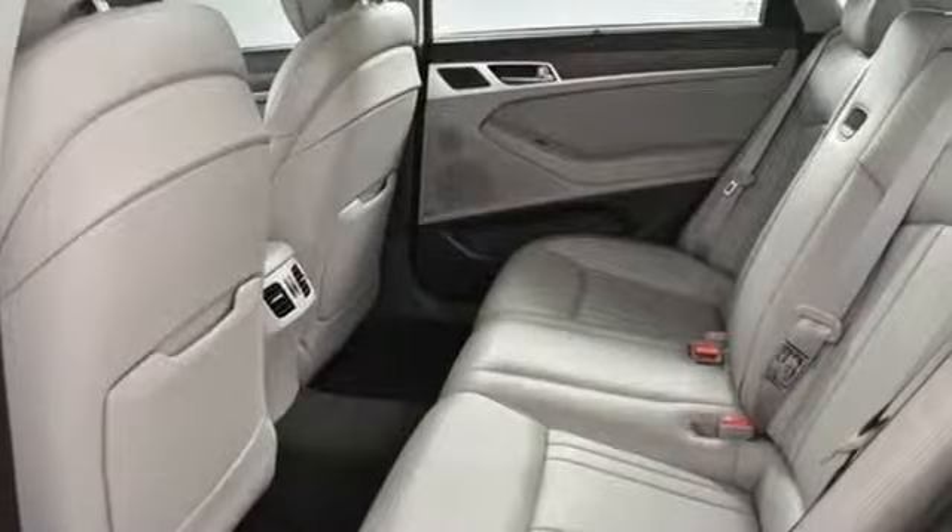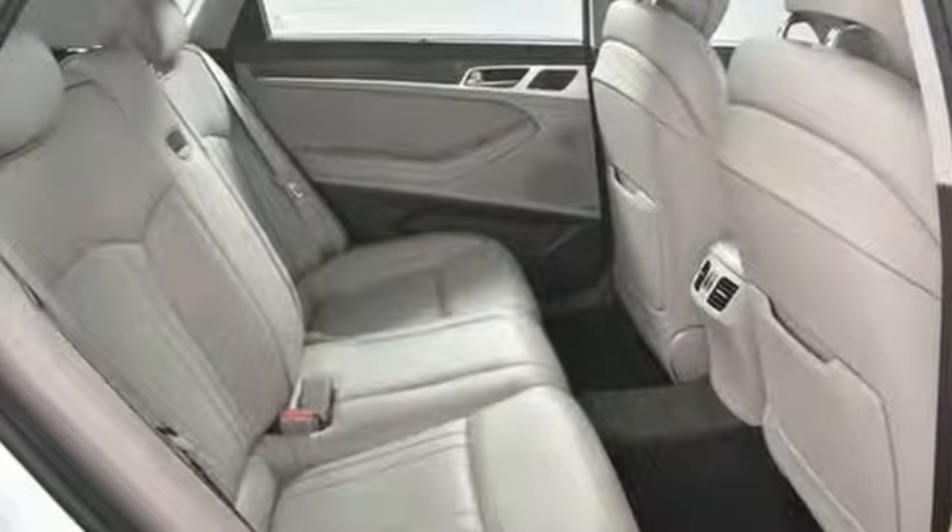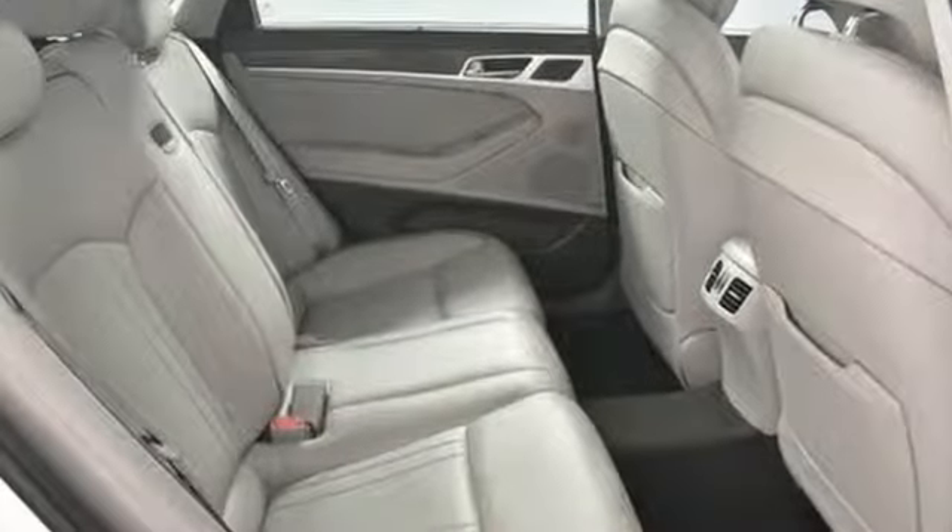Automobile magazine explains it's comfortable and quiet, lovely inside and important looking outside. Challenging convention to find a better way — it's the Hyundai way.